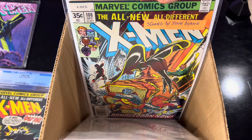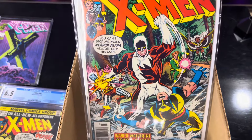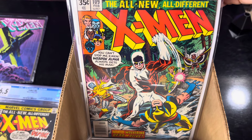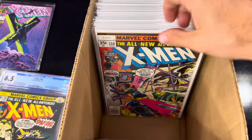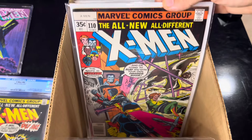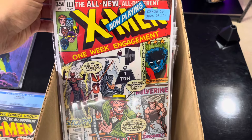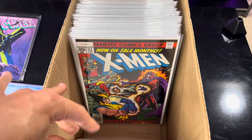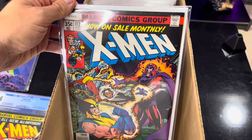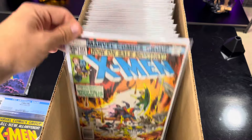A couple of these are signed by John Byrne internally on the splash page. This is the first appearance of Weapon Alpha, and then we start getting into Alpha Flight. X-Men number 110 is also signed by John Byrne. This is the Arcade stuff - I love that Murder World arcade stuff. That was one of my favorite parts of the storyline, as well as the Mutant X, the Proteus part of the storyline.